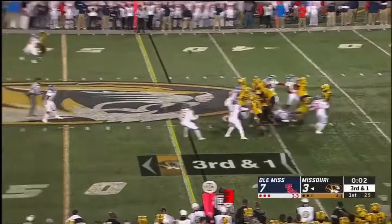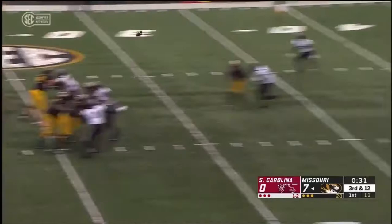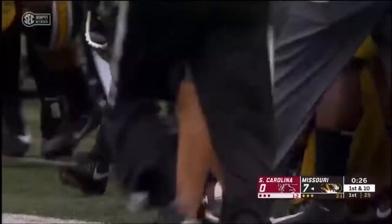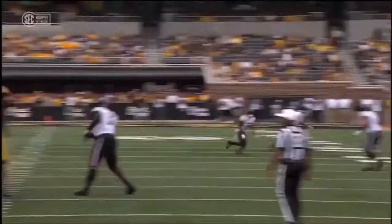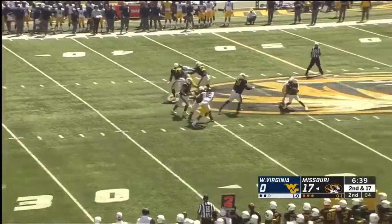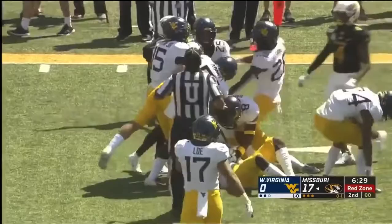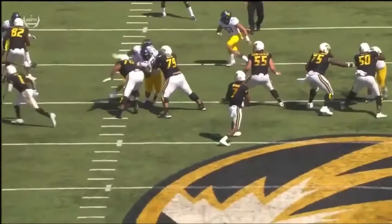Bryant to throw under pressure around the corner — that's a dagger down the middle for Johnson. Then on third and 12, a leaping catch by Jonathan Nance — really nice throw. On second and long, Bryant escapes pressure and gets close to another Mizzou first down. Daniel Parker — his second grab of the season — moves the chains after a gain of 18.